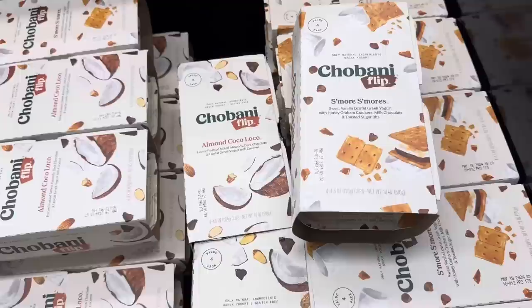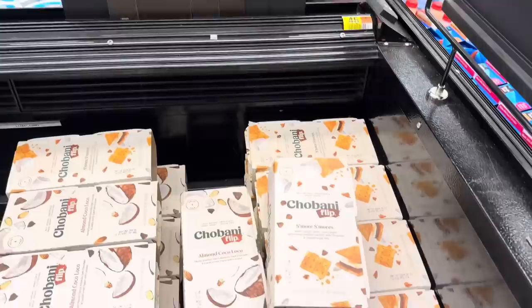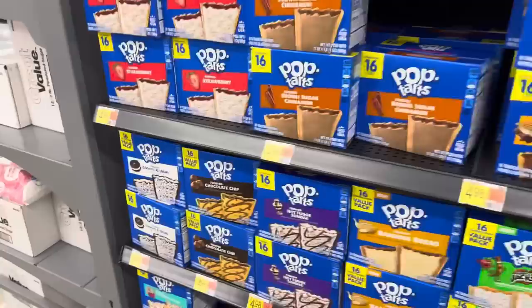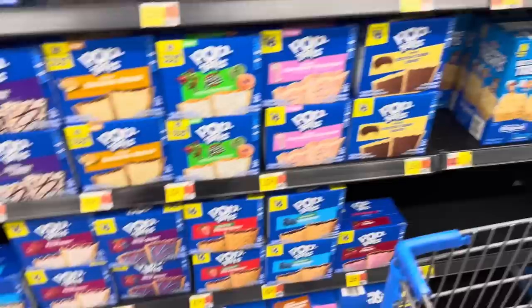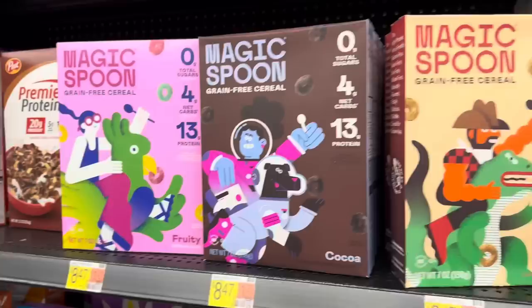Two fantastic Chobani Flip flavors: Almond Coco Loco - honey roasted salted almonds, dark chocolate, and low-fat Greek yogurt with coconut. And then S'mores - sweet vanilla low-fat Greek yogurt with honey graham crackers, milk chocolate, and toasted sugar bites. $4.78 - you get four of them in the pack. I think we just need to look at the Pop-Tart section. I'm seeing cookies and cream, frosted chocolate chip, hot fudge sundae, banana bread, Apple Jacks, strawberry milkshake, Boston cream donut, and unfrosted strawberry - that's just a sad Pop-Tart. Supposedly the strawberry milkshake was gone for a while and now it's back. $4.98 for those.